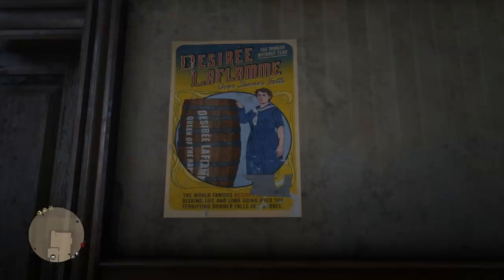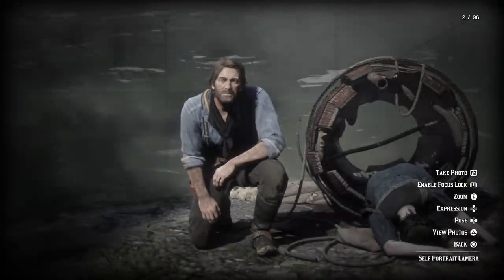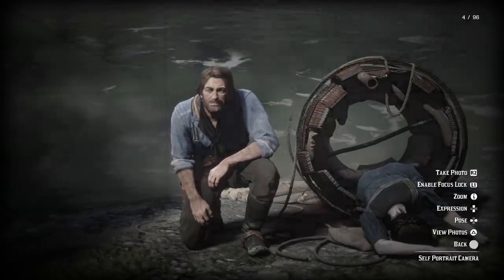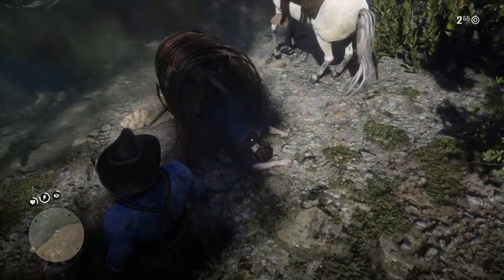Now what I think would have been even cooler is if Rockstar had had an event for this — instead of going to Donner Falls and just seeing the aftermath, it would have been cool to show up and actually see her go over the waterfall, then find the remains at the bottom. Once we were able to put a name to the barrel rider, I wanted to see if she was on any of the in-game cigarette cards. I thought that would have been a neat little addition, but I checked in the strategy guide and unfortunately there was nothing. It looks like she is only remembered through that poster, which is still pretty cool. So I think this officially solves the mystery of who the barrel rider is — it's Desiree Laflame, who went over Donner Falls.